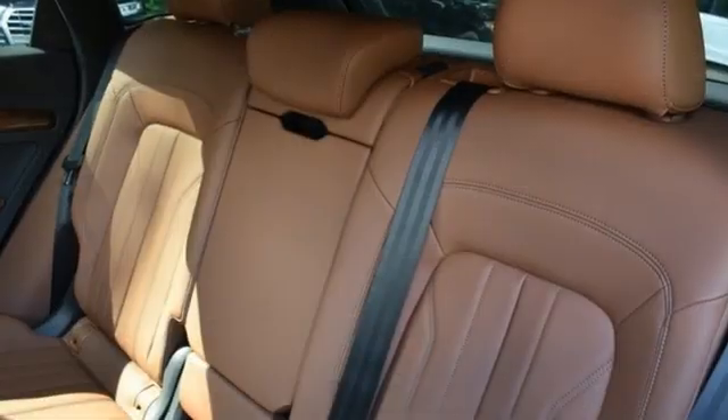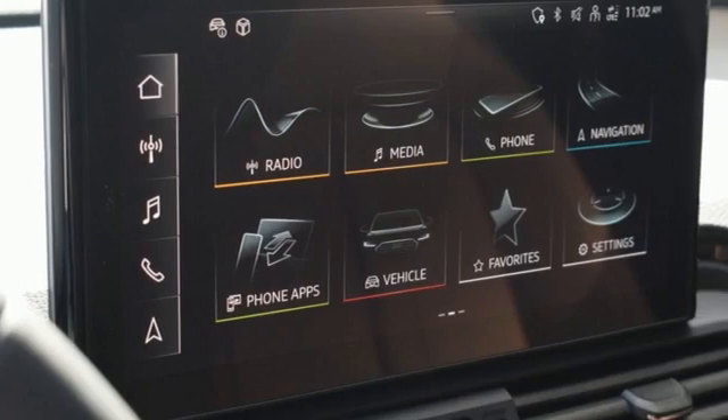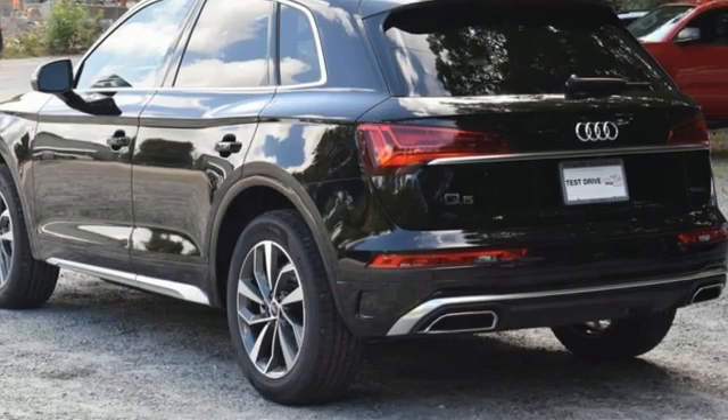Wireless phone connectivity, external memory control, hands-free liftgate, four-wheel drive, and an intercooled turbo inline four-cylinder engine.